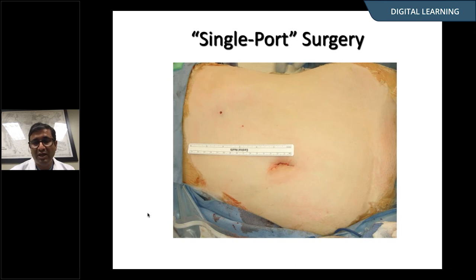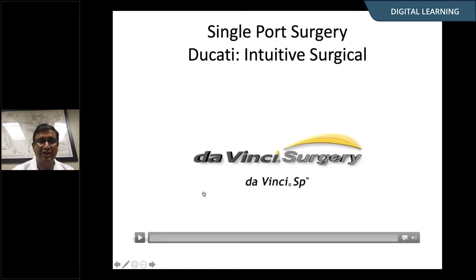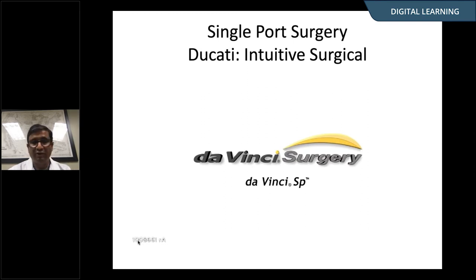Single-port surgery came in laparoscopically, and this is the end result of a donor nephrectomy done entirely through the belly button when we were in Cleveland. But doing it laparoscopically is significantly challenging, and this is where a robotic platform would help.